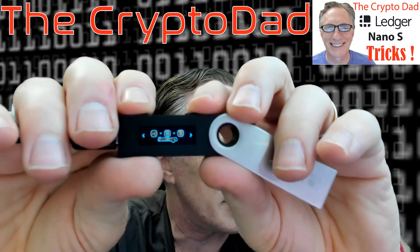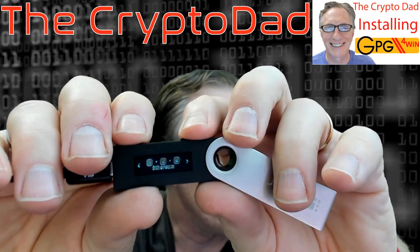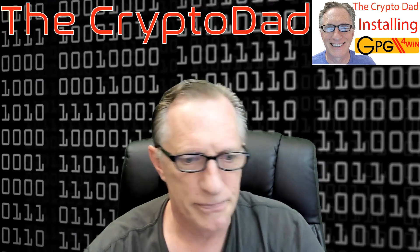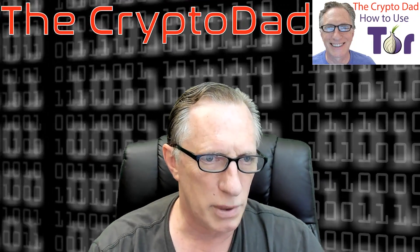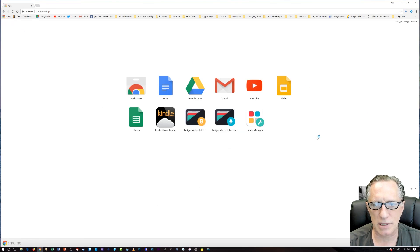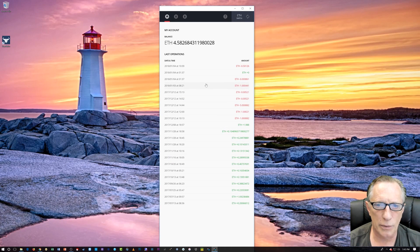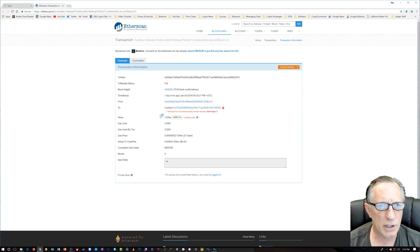Once we've entered our PIN, we need to make sure we've got Ethereum selected on the Ledger Nano S. We hit both buttons to go into Ethereum. Then I'll launch my Chrome browser, go to apps, open the Ledger Wallet Ethereum app, and take a look at our Ethereum wallet. As you can see, there were several transactions that went out — let me show you this one from yesterday.